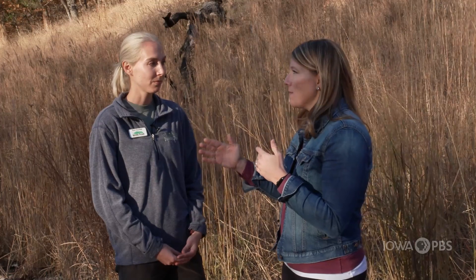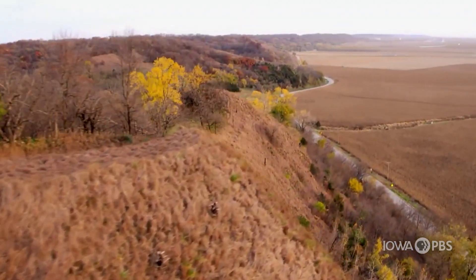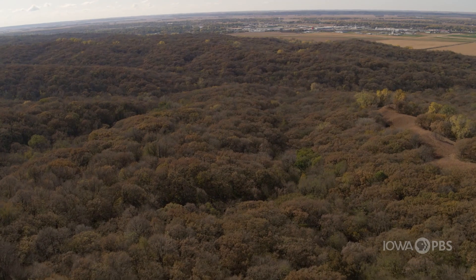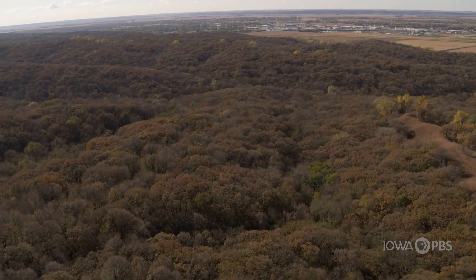How deep are the Loess Hills? They can be around 200 feet deep. They've been here for thousands of years, but erosion does continue to change the landscape even after the glaciers are gone — with wind and water. The wind and water carve the Loess Hills into the shapes that we see today, so no two Loess Hills look the same. They all look very, very different, and that's due to erosion.